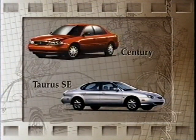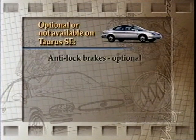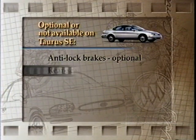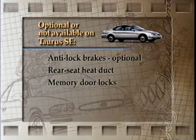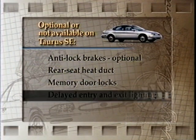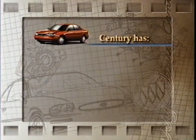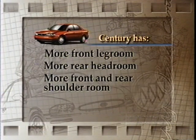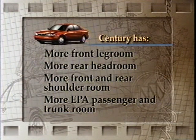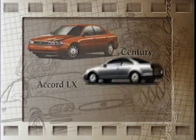What about Ford? Taurus owners have to make compromises. Antilock brakes are available only as an option on Taurus SE, and Taurus SE doesn't even offer some features standard on Sentry, like memory door locks with lockout protection, delayed entry and exit lighting, and delayed locking door locks. And Sentry has more front legroom, more rear headroom, more front and rear shoulder room, more passenger room, and more trunk room than Taurus.